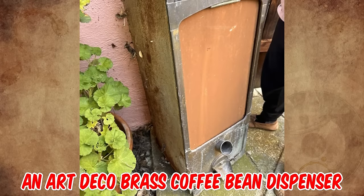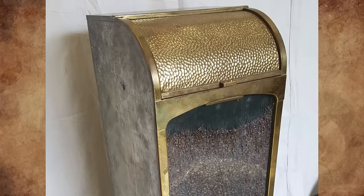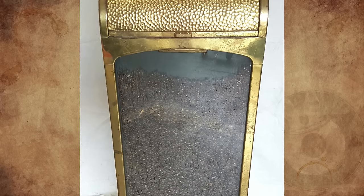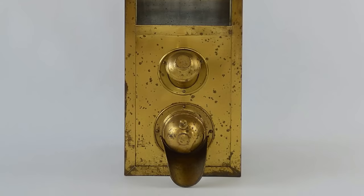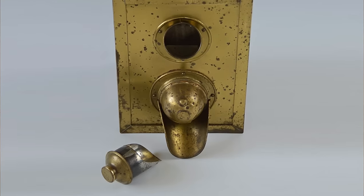It's an Art Deco brass coffee bean dispenser, circa 1920. The top cover is removable for filling beans, with a front window to view the beans or insert an advertisement. At the front there is a closeable opening through which the coffee beans slide, and above is space for a built-in shovel.